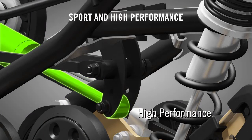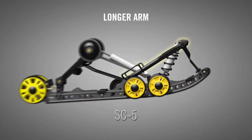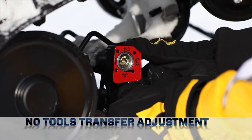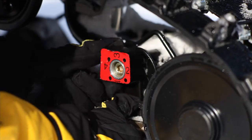A longer, more horizontal front arm makes weight transfer very predictable and controlled, even when throttling out of corners. Yet riders can adjust transfer by rotating the coupling blocks. There are four distinct settings.